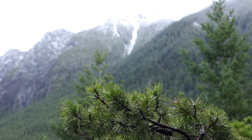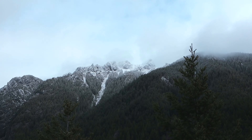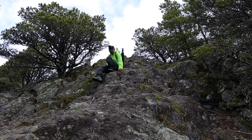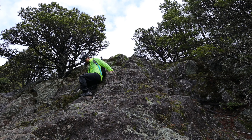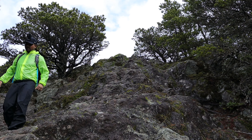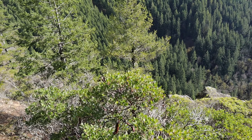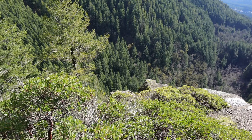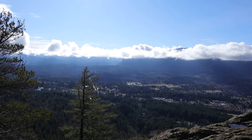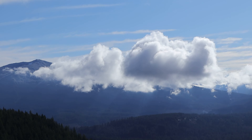Once you reach the summit, you have Mount Si to your north and can even see Mount Fuller on a clear day. Hikers are treated to a grand view of the upper Snoqualmie Valley and North Bend. On a sunny day you can also see beautiful Mount Washington and Rattlesnake Ledge across I-90 to the south.